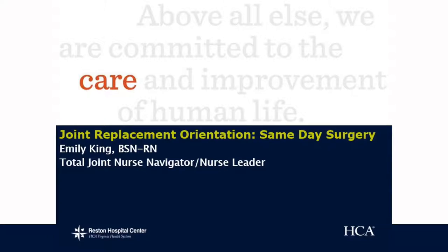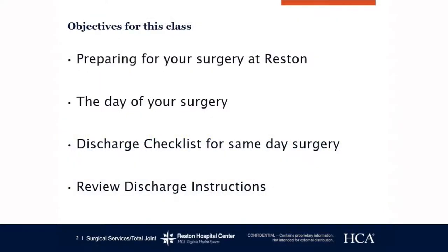Hi, I'm the Total Joint Nurse Navigator here at Reston Hospital Center. We've set aside a couple minutes just to go over what to expect for same-day surgery, so if you are scheduled for outpatient surgery. Some objectives for this class: we want to prepare you for your surgery here at Reston Hospital Center.